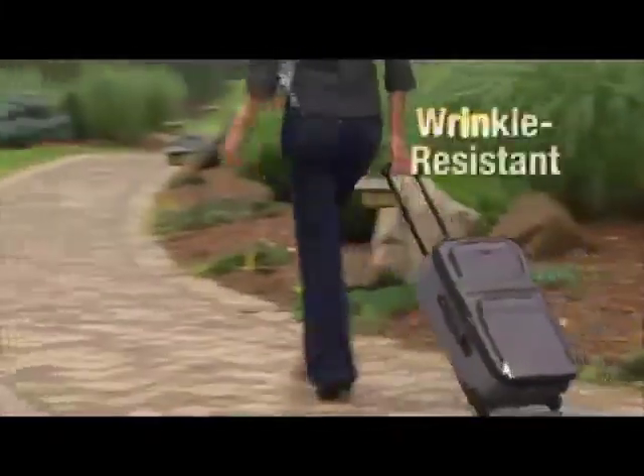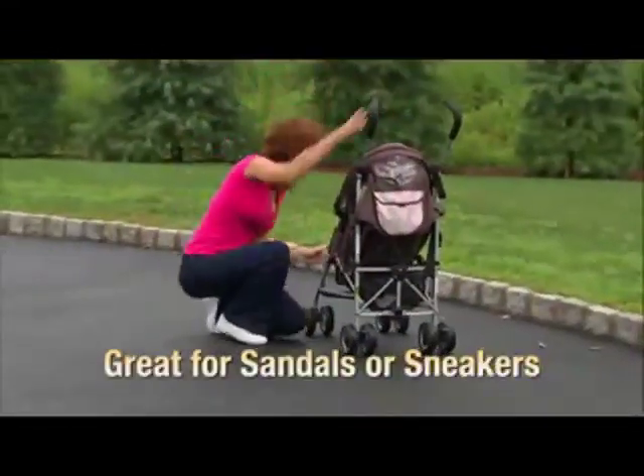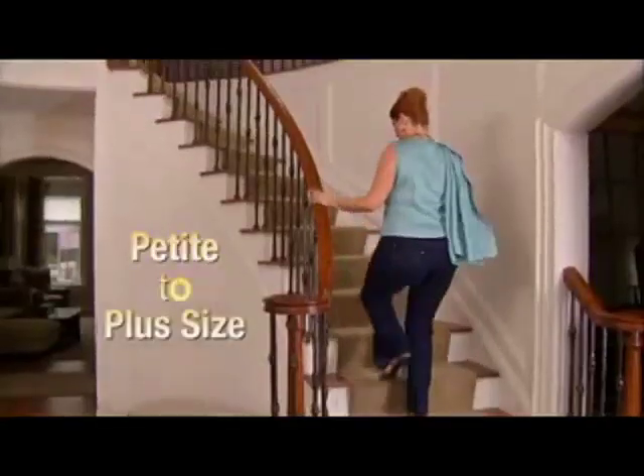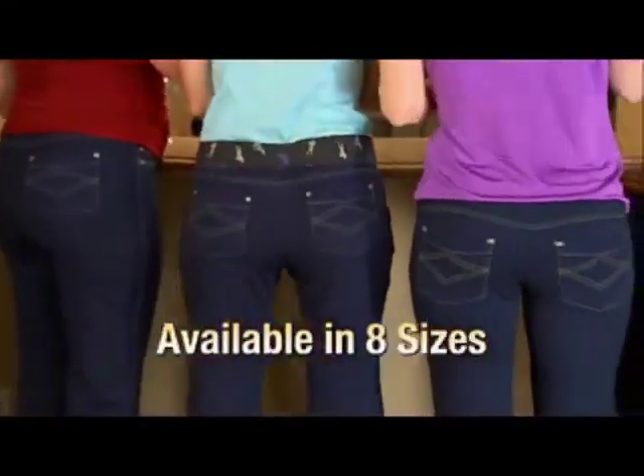Wear them while working out. The unique fabric resists wrinkling, so they're perfect for traveling. Great with sandals or sneakers, or roll them up to a cute cuff.